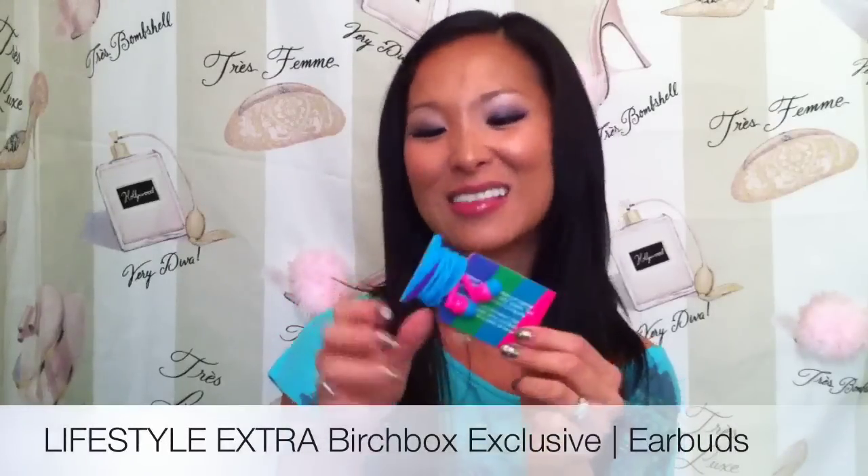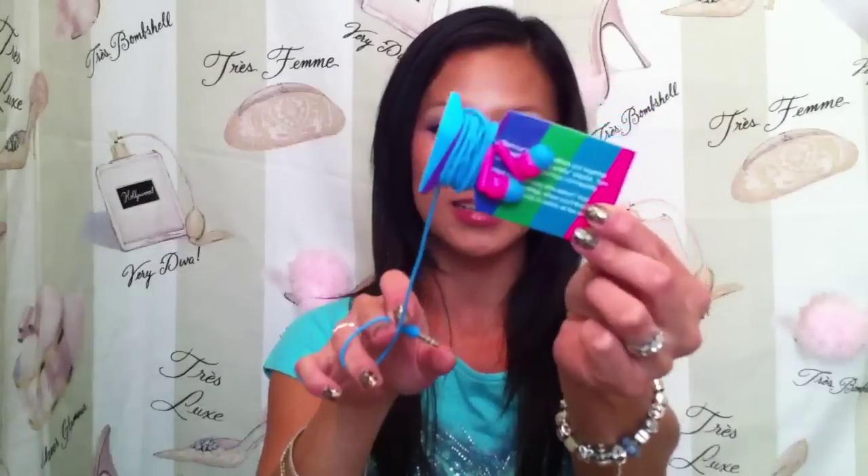I like the blue tissue paper this month. The box did feel kind of light when I took it out — I could hear a lot of movement in there, and now I see why. It's pretty empty. But the first thing I'm seeing is the extra in the box. Let me open these up — these are earbuds, for your sense of hearing, and they have a pretty neat electric blue cord with little pink earbuds.